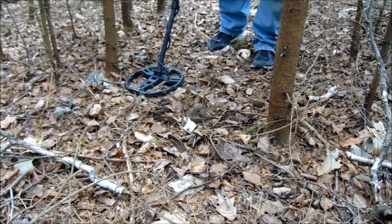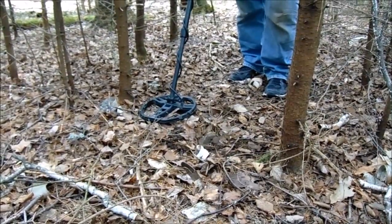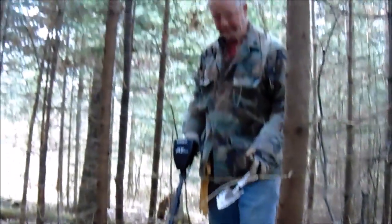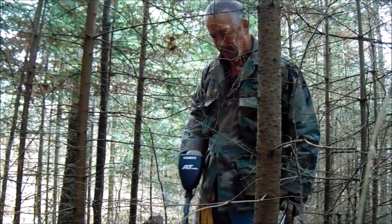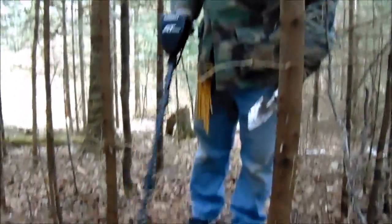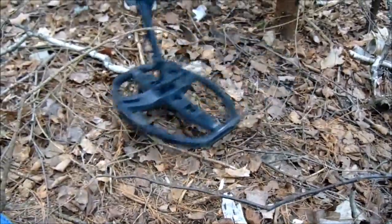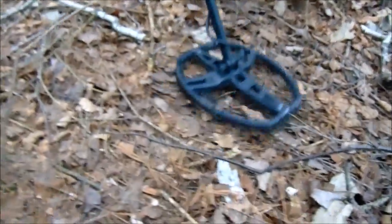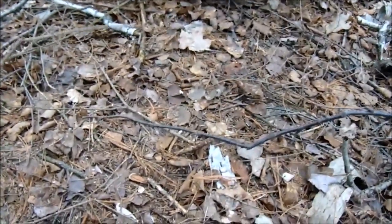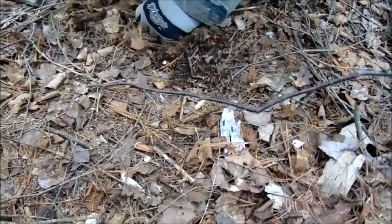So this is right where I just found that little awl. I should say: it doesn't matter whether your metal detector shows a number or a depth — just dig it, because you never know what it's going to be. We're back here and not two feet away I got another nice signal, actually giving me an 81 on my AT Pro, which tells me it's more than likely copper.